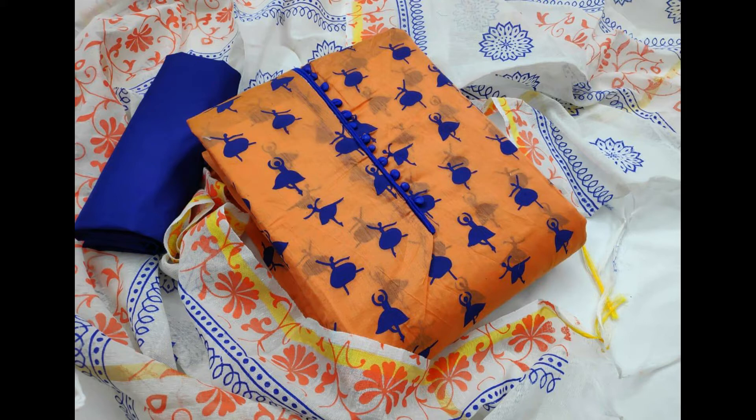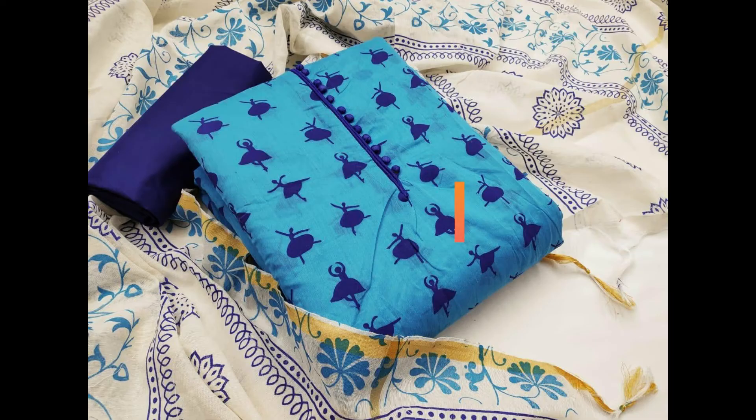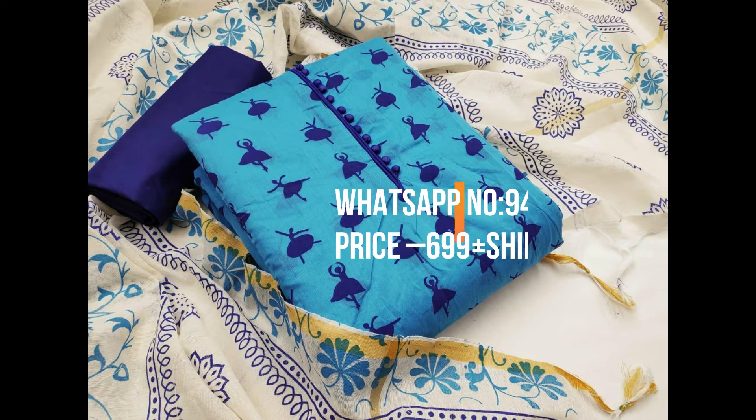Now see the designs. This is the first one — blue with white color unstitched materials, first quality and printed materials. The second one is orange with white color unstitched materials, first quality and printed materials.